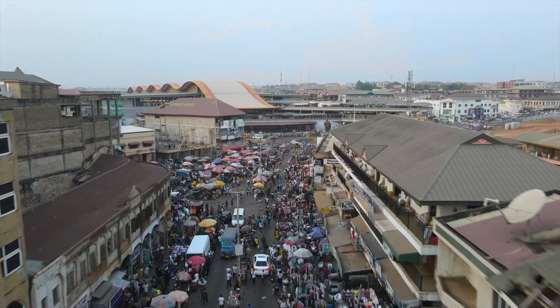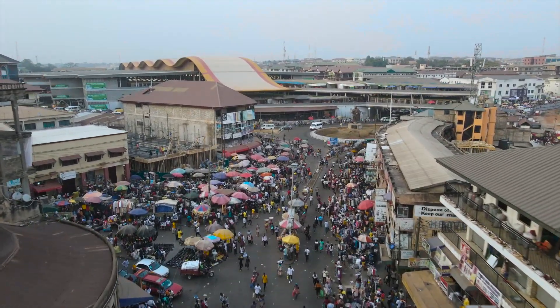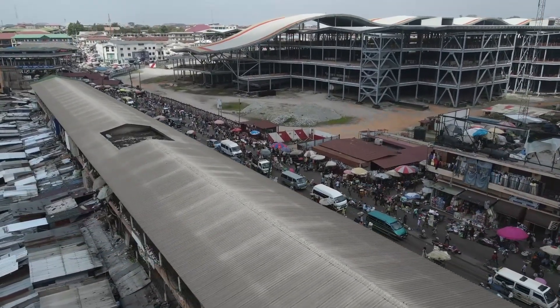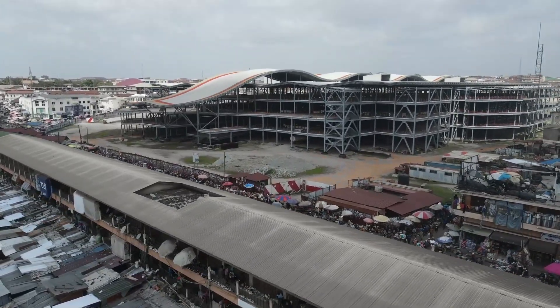Hi folks, in today's adventure we take a tour to the heart of Kumasi. We are checking out the incredible KJTR market and its sibling in the making, the Kumasi Central Market. As of November 2023, the Kumasi Central Market is about 80% complete.